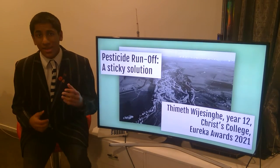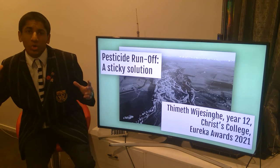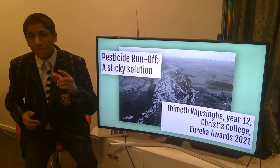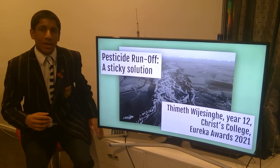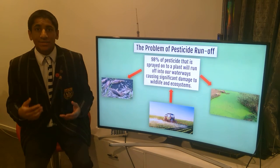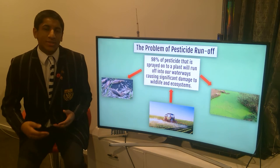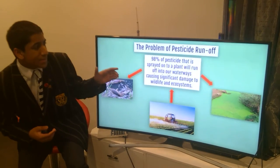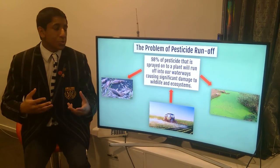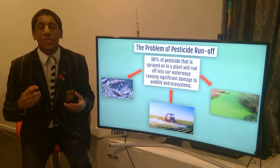My river is the Waimakariri. Sadly, it, along with waterways across New Zealand, are being infested by runoff from pesticides. Farmers are using pesticides to protect their crops, yet only 2% of what is sprayed onto these crops actually stays on. That's right — 98% of pesticides that are sprayed onto a crop will run off into our waterways, wreaking havoc on the environment.